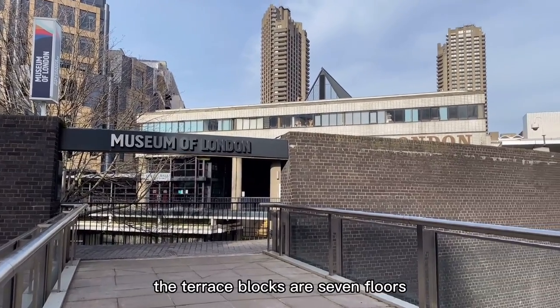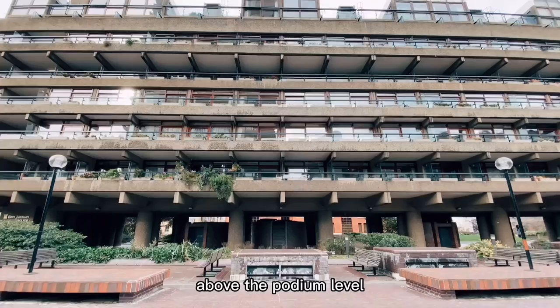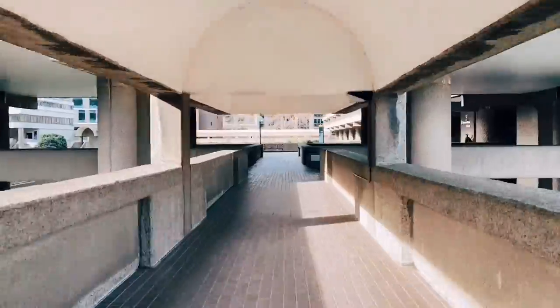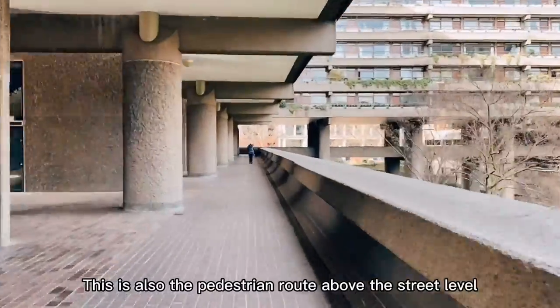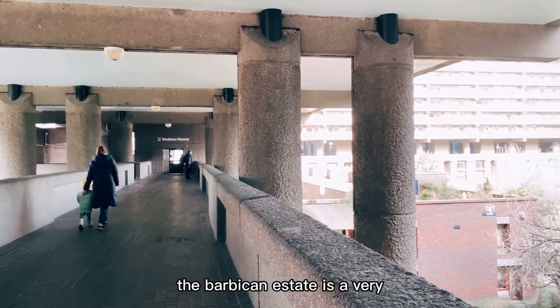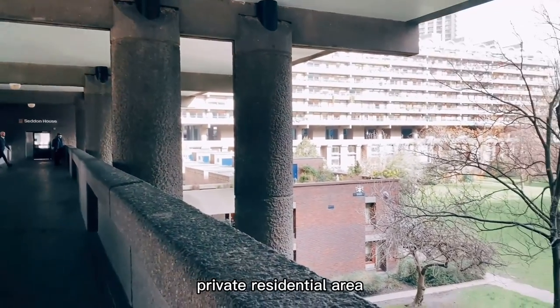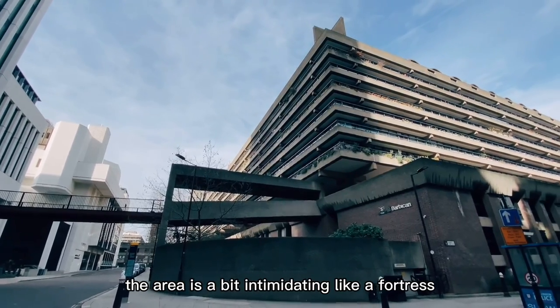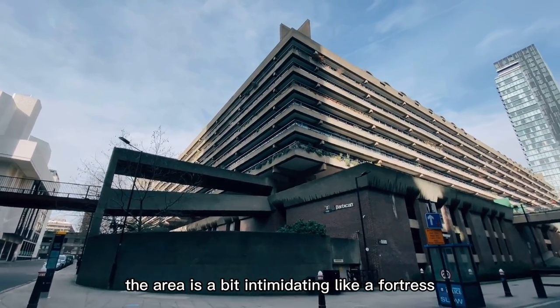The terrace blocks are seven floors above the podium level that links all the buildings and facilities. This is also the pedestrian route above the street level where I'm walking. The Barbican Estate is a very private residential area. Looking from the outside, the area is a bit intimidating, like a fortress.